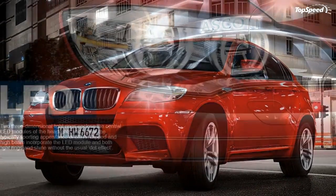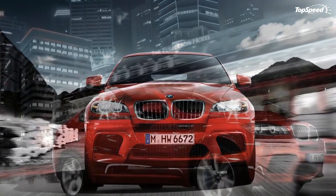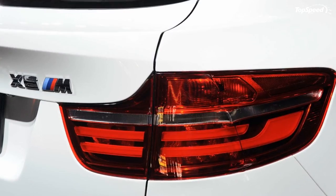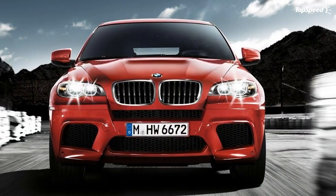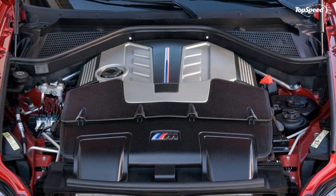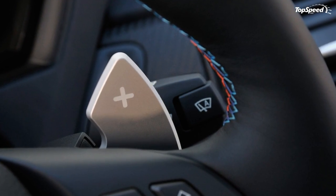The 2013 BMW X6M. BMW recently revealed subtle updates to keep the X6M competitive in the face of stiff competition across the super-performance SUV segment. Since the X6M's 2010 launch, the competing Porsche Cayenne, Range Rover Sport and Mercedes-Benz ML63 AMG are either all-new or significantly enhanced to better neutralize the BMW threat.